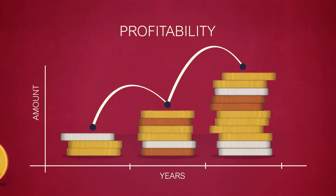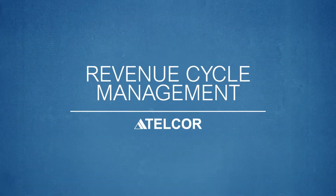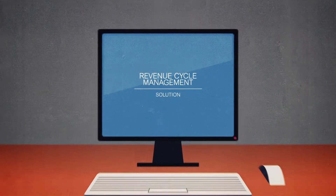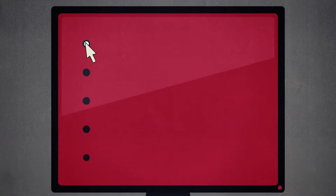Luckily, now this drive to increase efficiency is also something you can do for less, thanks to revenue cycle management from Telcor. Telcor's revenue cycle management solution is proven to improve back-office efficiency by providing the easy-to-use interactive tools that laboratories need to control costs,